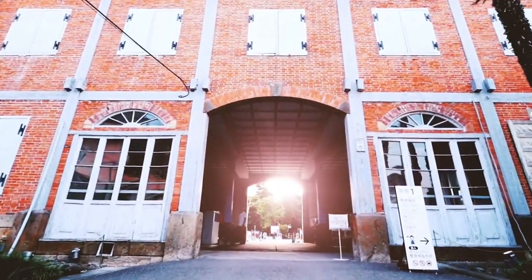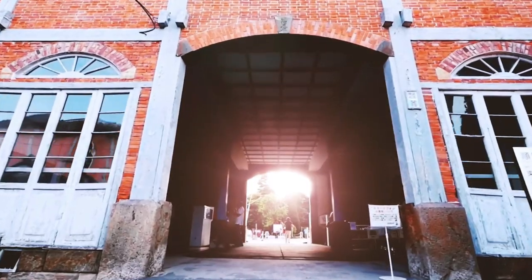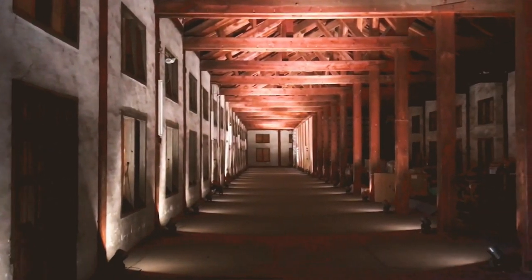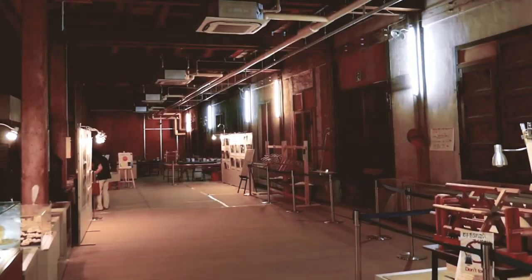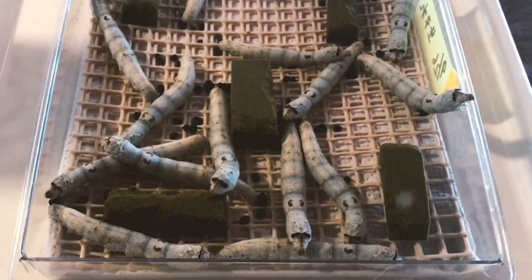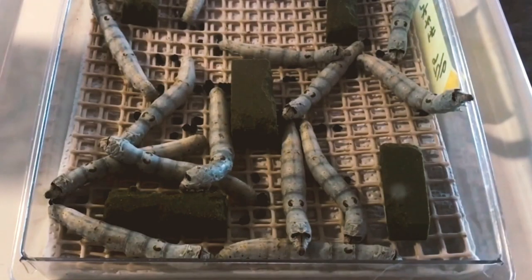The city of Tomioka is the site of Japan's first modern silk factory, established in 1872. Not only is the Tomioka Silk Mill Japan's oldest modern silk reeling factory, it was also one of the world's largest silk mills at the time of its construction.